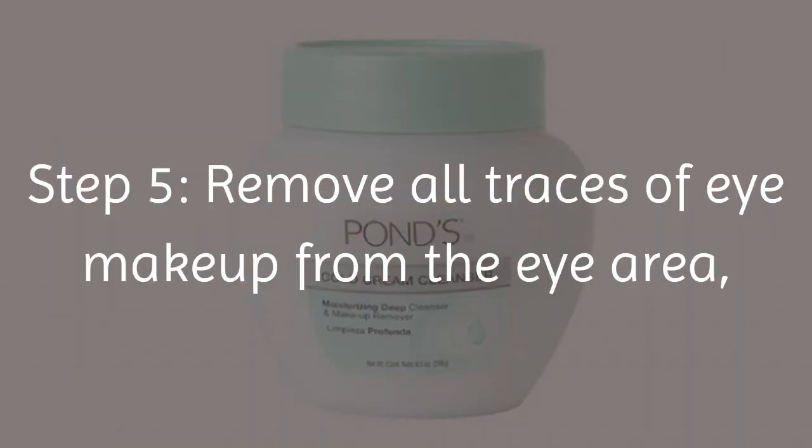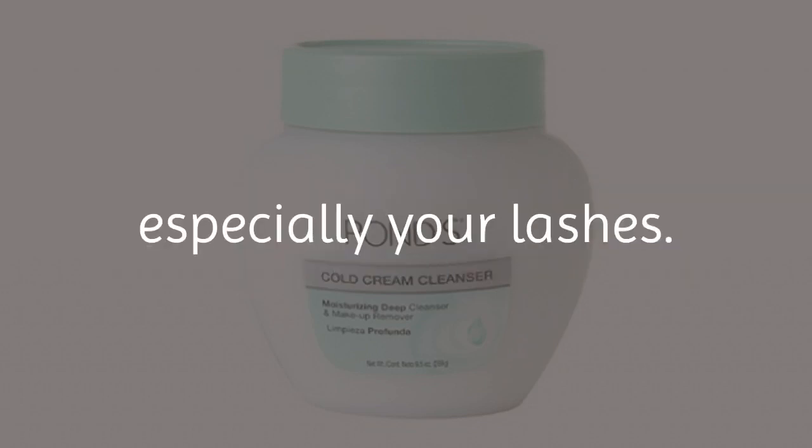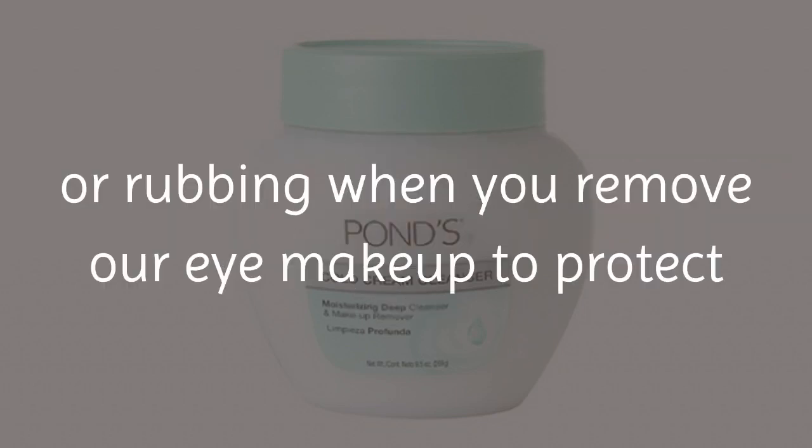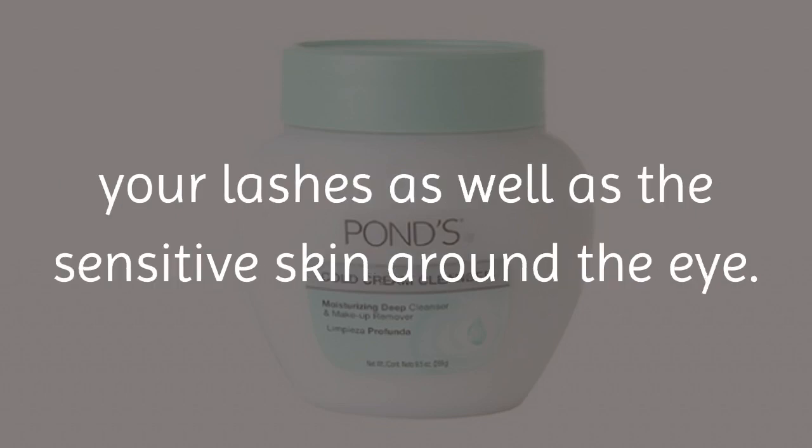Step 5: Remove all traces of eye makeup from the eye area, especially your lashes. Any good eye makeup remover, or even cold cream, will do the trick. Avoid roughly tugging or rubbing when you remove eye makeup to protect your lashes as well as the sensitive skin around the eye.